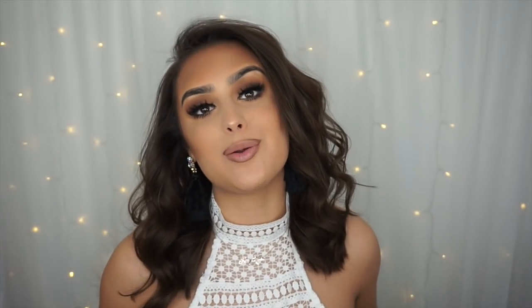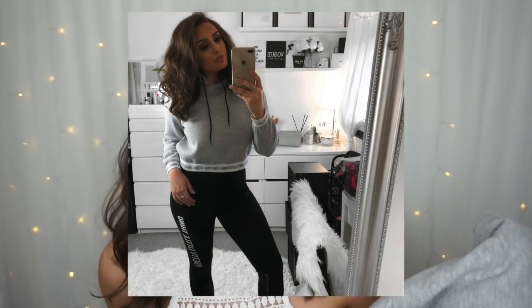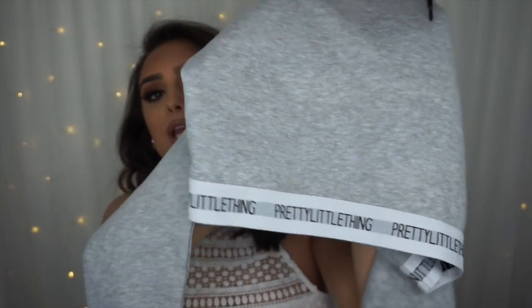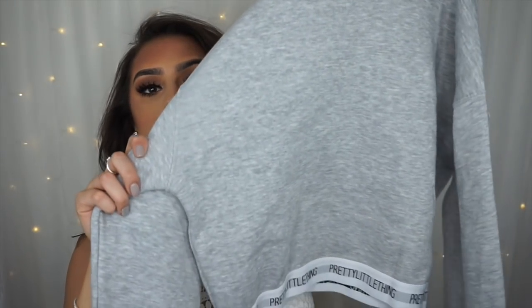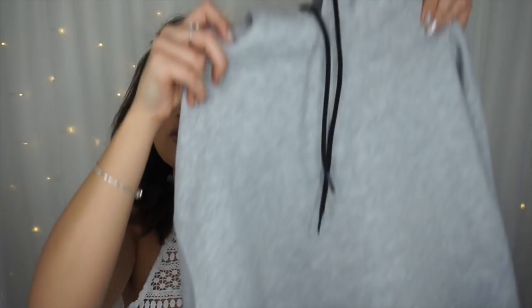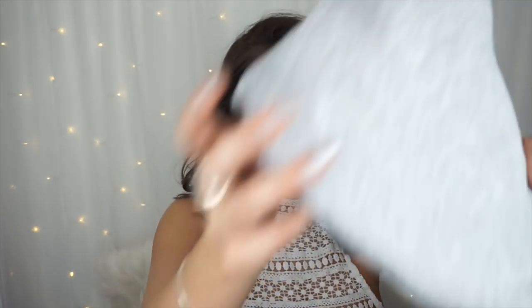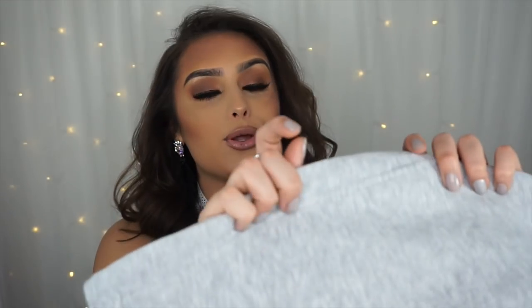The next thing I picked up is definitely one of my favourites. It does come up quite small though - I think I've got extra long arms. But it's this cropped hoodie which says Pretty Little Thing on the bottom part and also on the sleeves which is so cute because it's tight so it doesn't rise up. It's just got a hood. Really really snug. You can wear it with high-waisted leggings, jeans, or even to the gym - it's such a versatile jumper. I tried it on and I've got makeup on it - whoopsie. But yeah I love it so much, really really good quality.